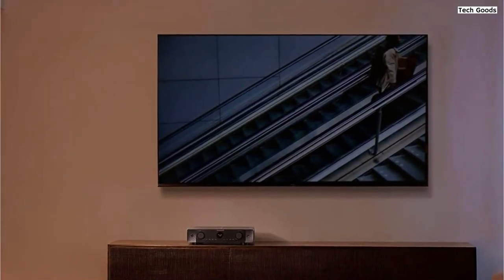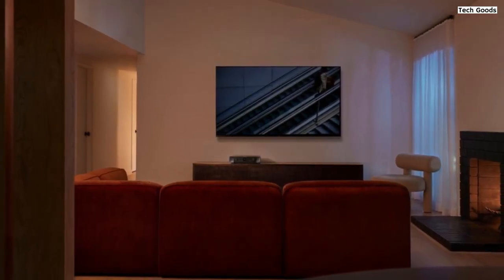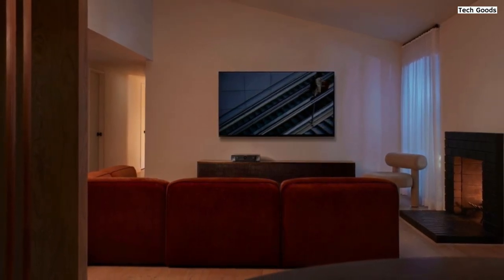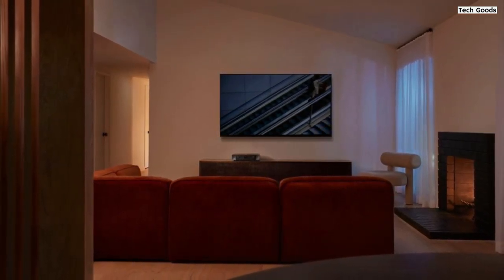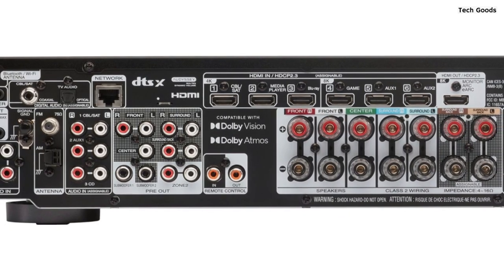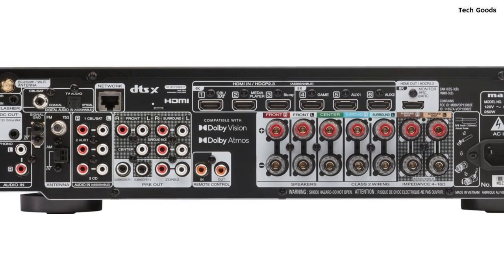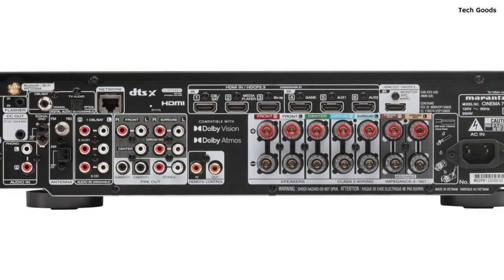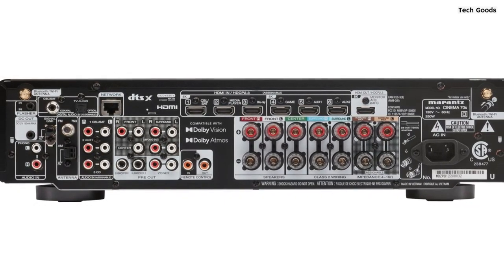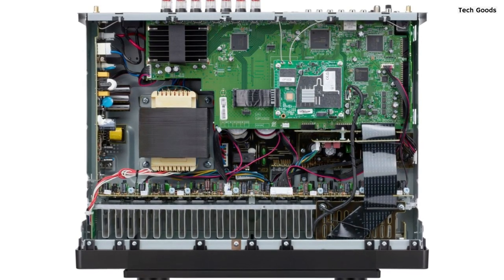Connectivity options are plentiful with this receiver. It features seven HDMI ports — six inputs and one output — including three 8K UHD inputs, ensuring compatibility with a wide range of devices. Additionally, there are two subwoofer outputs, analog and digital inputs, a phono input for turntables, USB ports, and more. This allows you to connect your HD/UHD TV, subwoofer, turntable, Blu-ray player, and other devices, enabling incredible stereo sound throughout your entertainment space.